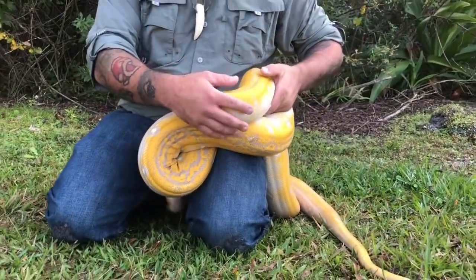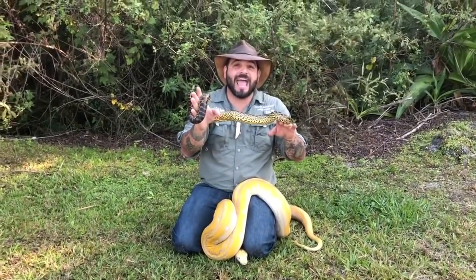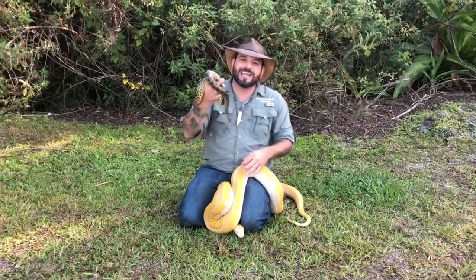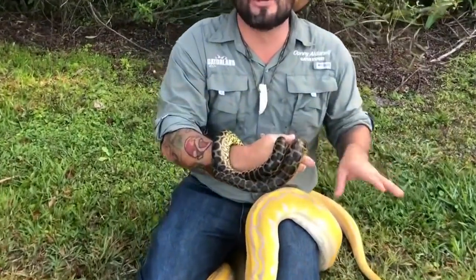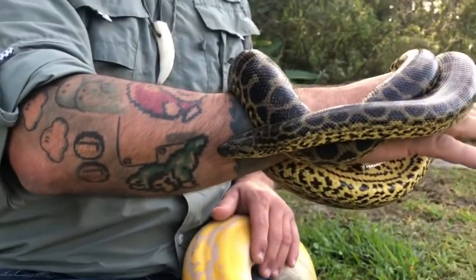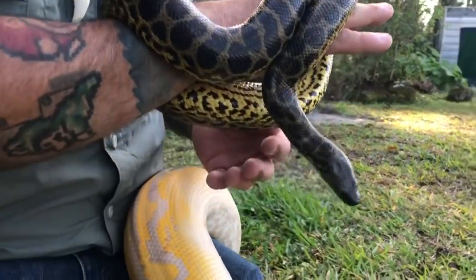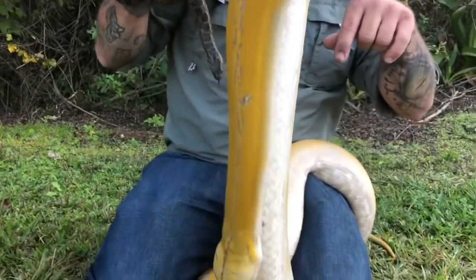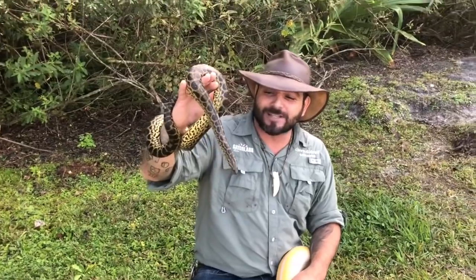If you take a look at my hand right here, this is the heaviest snake in the world — this is an anaconda. It's a juvenile right now, but this snake will be well over 15 feet. Females do get a little larger than males, and there are a couple different kinds of anacondas in the world. This one is the yellow anaconda, and they're found in South America. So you've got the largest snake in the world — the reticulated python from Asia — and then the anaconda from South America, thankfully not here in Florida.